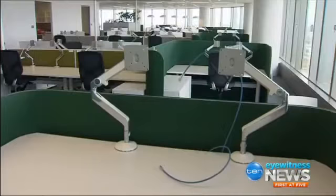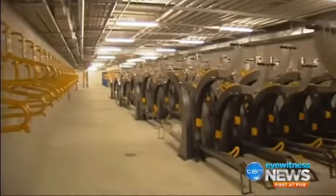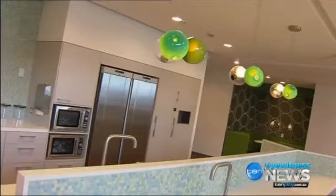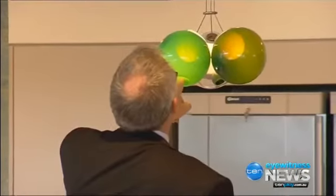But there are still some luxuries, like electronic sit-to-stand desks, almost 700 bike racks, 60 showers, plus $50,000 spent on 15 lights imported from Europe.